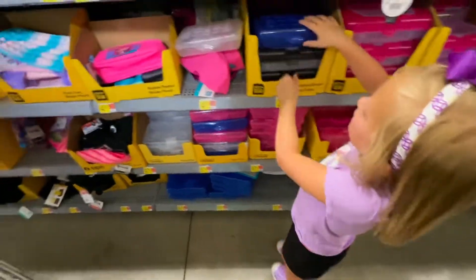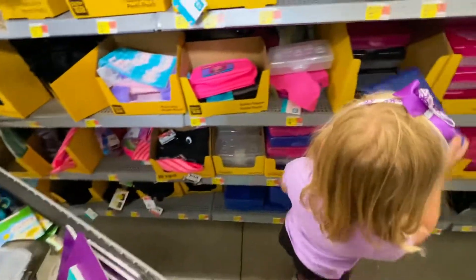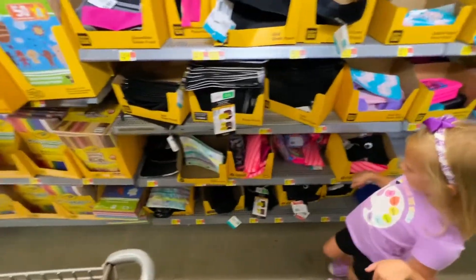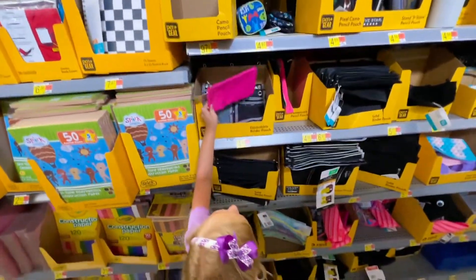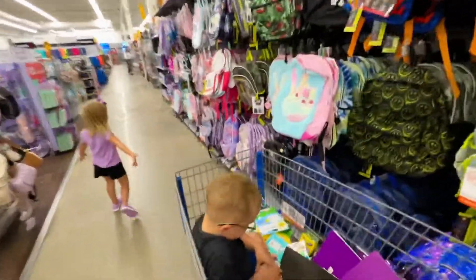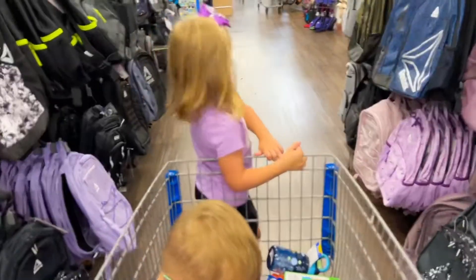Abel, would you like a blue one or a black one? A black one — to match. Can I get this one? You have to get a pencil pouch. Alright guys, I think I see some purple down here, and I think I see some black and blue. I see some purple on here.